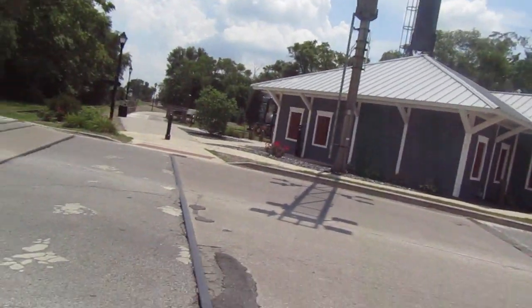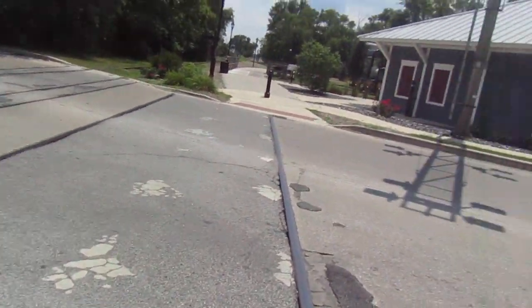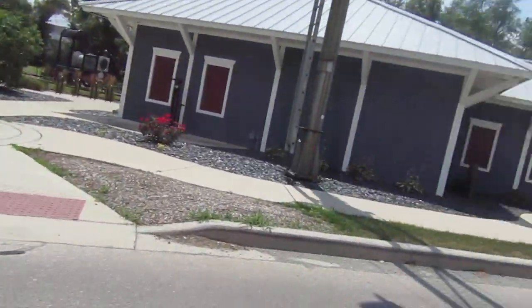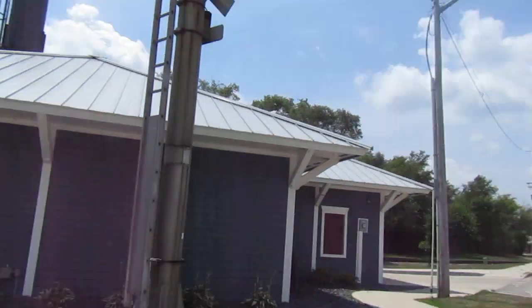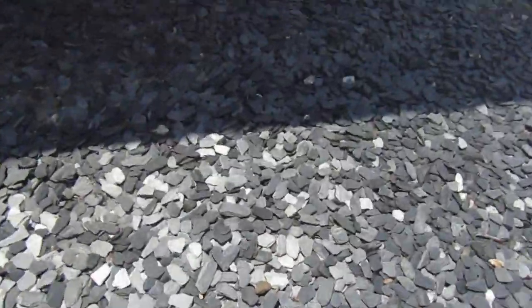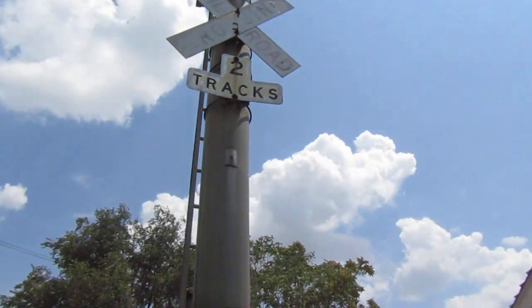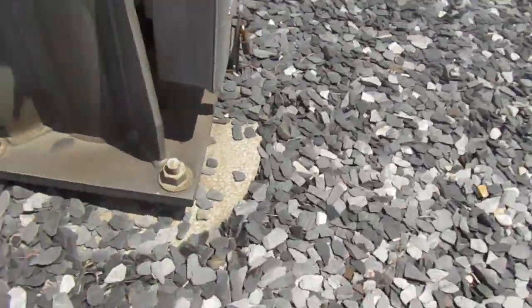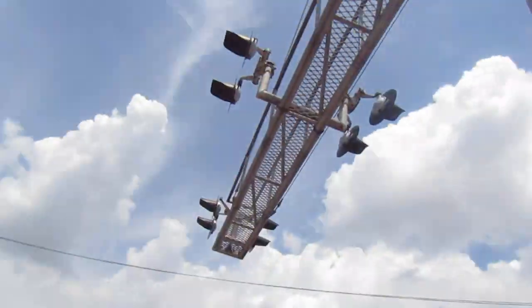Over there we have the other signal — there's even a third track, or the remains of one at least. Here's the other signal: it has no mask lights, and looking at it now I don't think it actually did. There's the cross buck and two-track sign — it's another SafeTran cantilever.